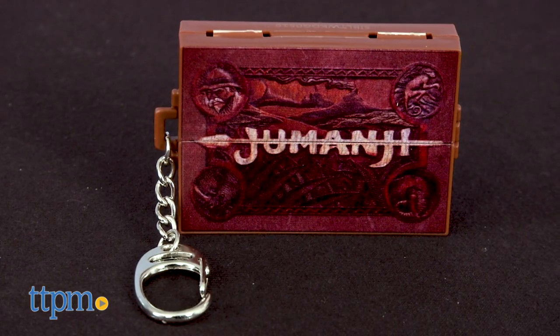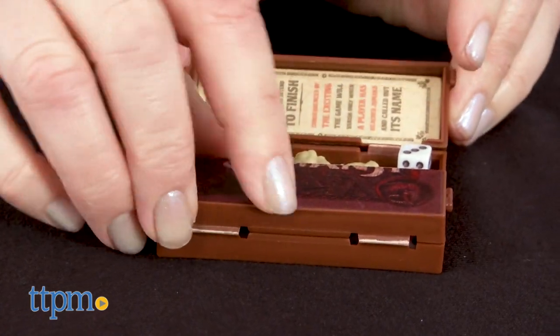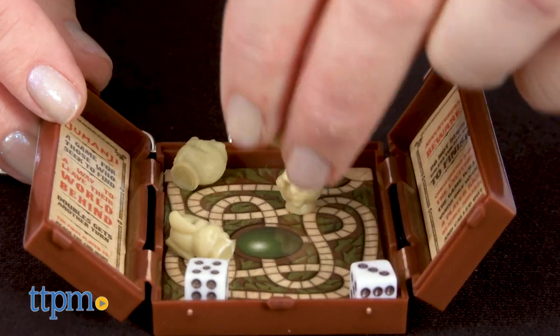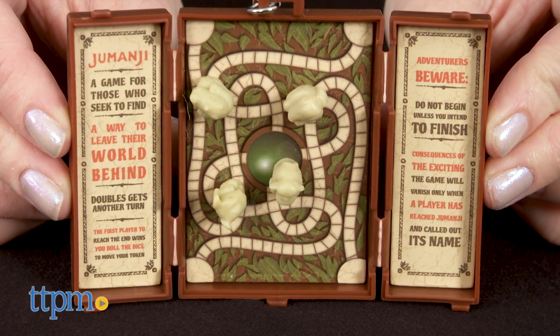The Jumanji keychain looks just like the classic game board from the movie, but measures about 2 inches by 2 and three-quarters inches. Open it up to reveal 2 dice and 4 magnetic game pieces that will stick to the game board. The instructions for playing the game are on the interior sides of the box.